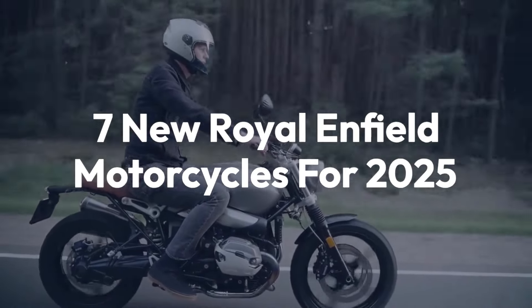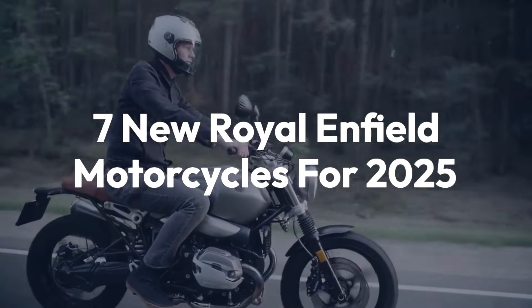Welcome back to the channel. Today we'll be taking a look at 7 new Royal Enfield motorcycles for 2025.